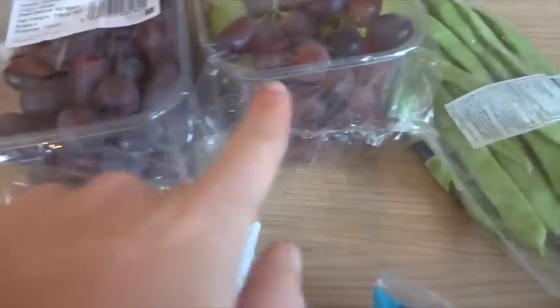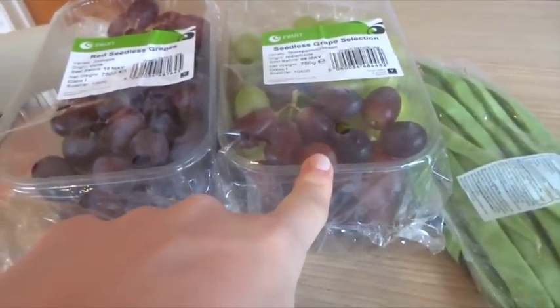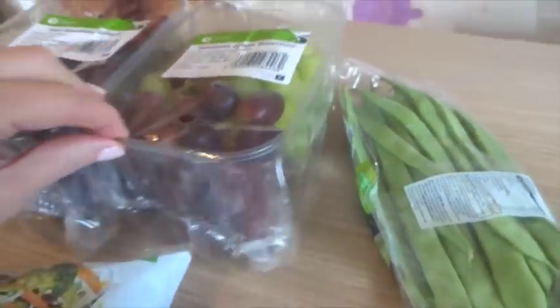I got some red seedless grapes and some green and red seedless grapes — these were on offer. I can't remember exactly what the offer was but they were definitely on offer. Really big packs, 750 grams.